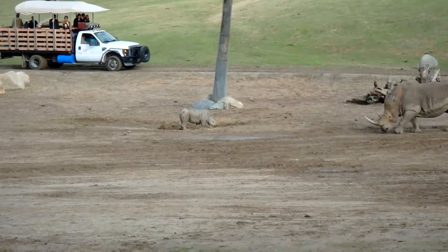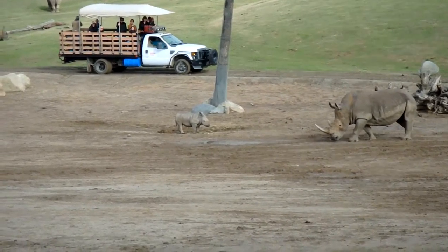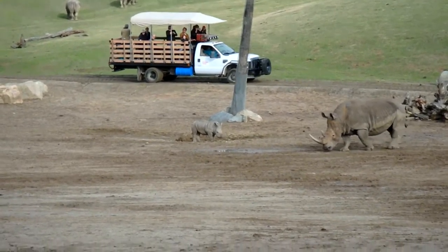Her name is Kiyonga. That's a Swahili word — it means sunshine. She's pretty cute to watch. She was born right here in the fields about eight weeks ago and she weighed about 120 pounds.